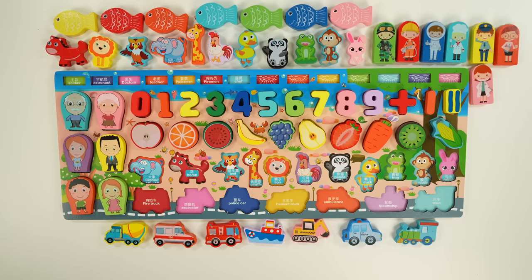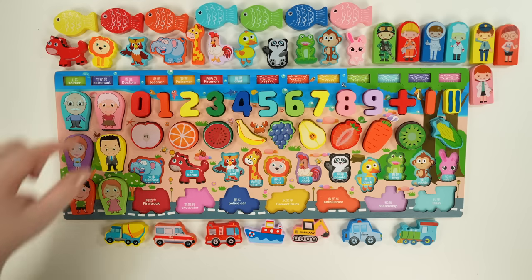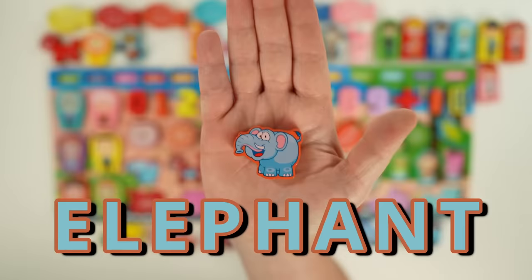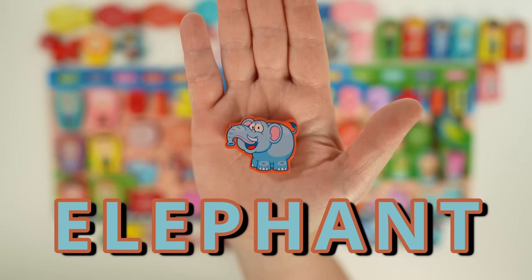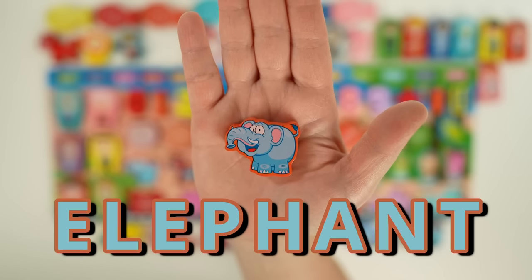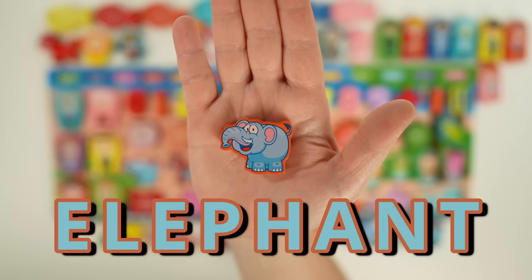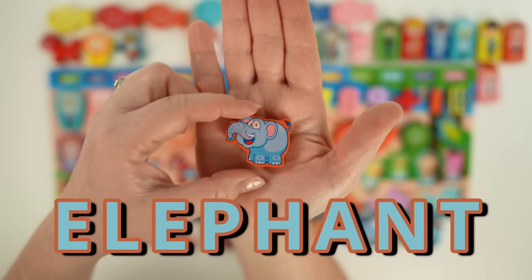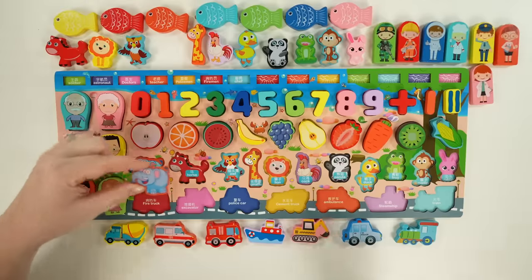Let's learn about our animals next. Our first animal is an elephant. Elephants are the largest land animal on earth. They use their trunk for drinking water, picking up food, even giving hugs. Elephants are herbivores, which means they only eat plants, and they can eat up to 300 pounds a day.